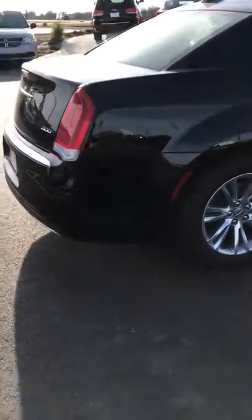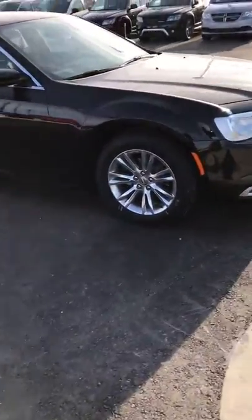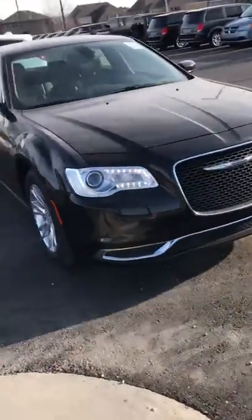It has the backup camera. Just to do kind of a wide view of it real quick — as you can see, these Chrysler 300s are very sleek, very elegant looking. That front end is hard to beat.